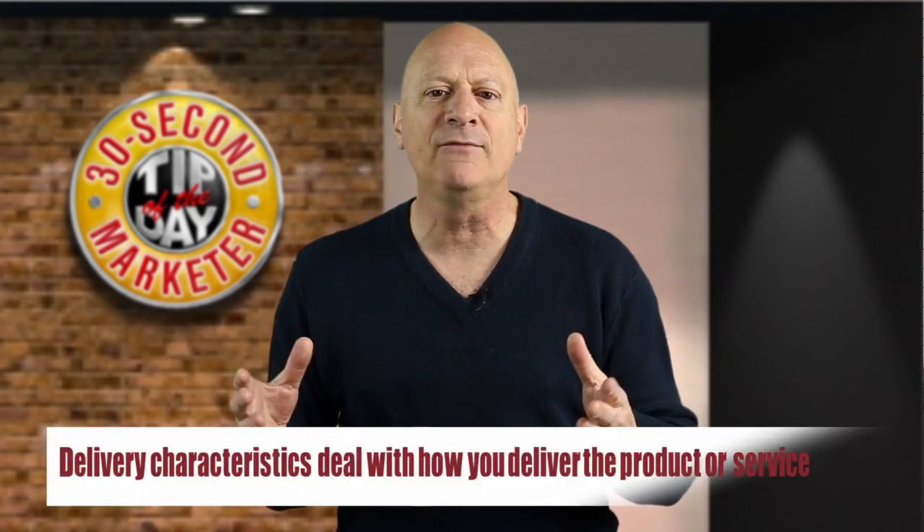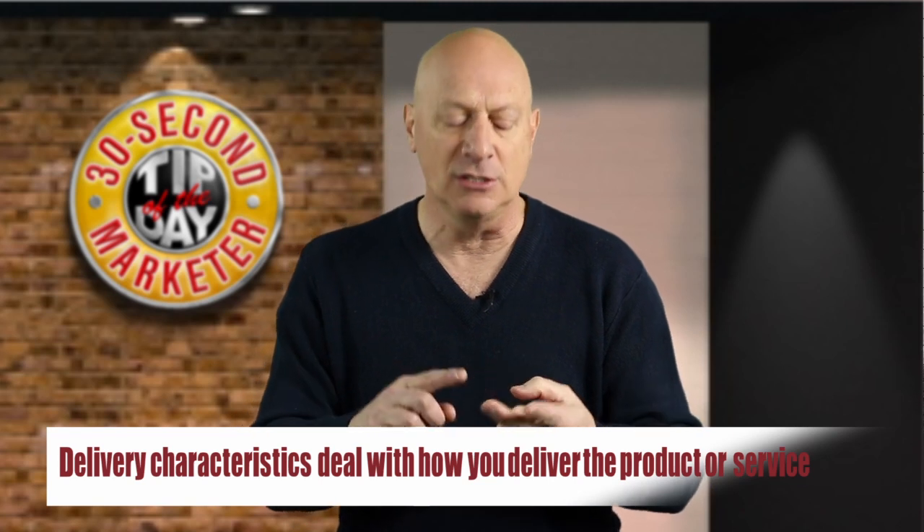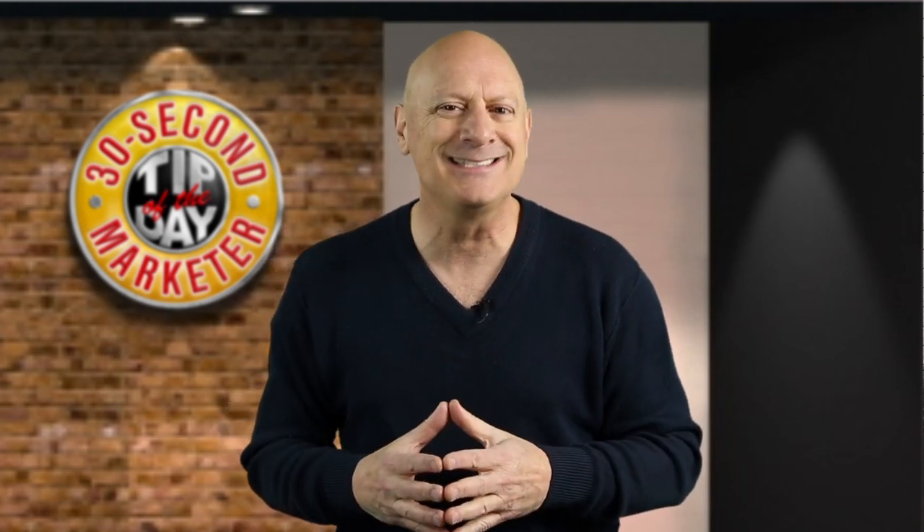Delivery features have to do with the way you deliver the product or service. Your hours of operation, your guarantees — do you have three easy payment plans? These are all delivery characteristics and can set you apart from the competition.